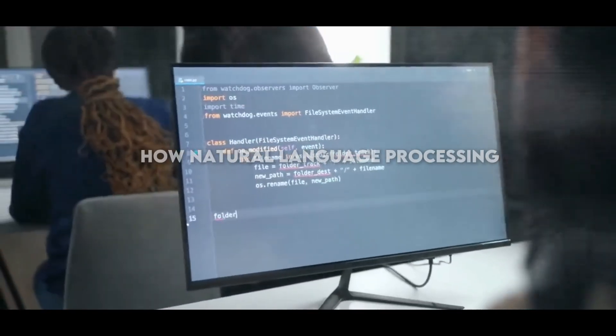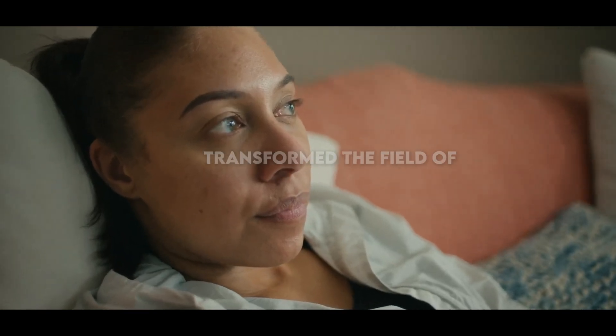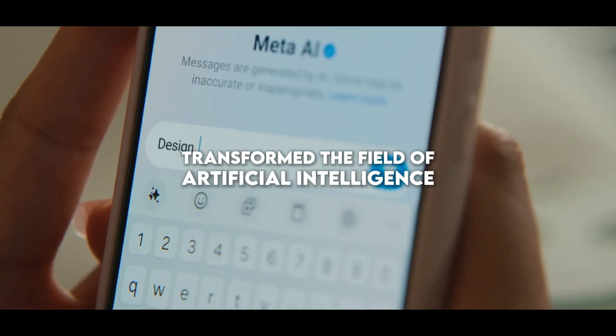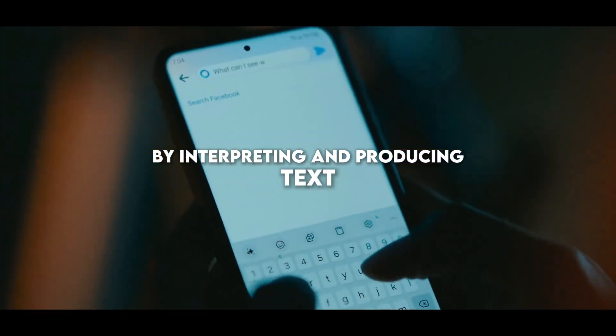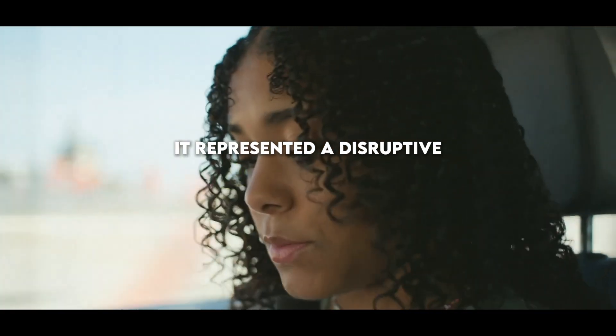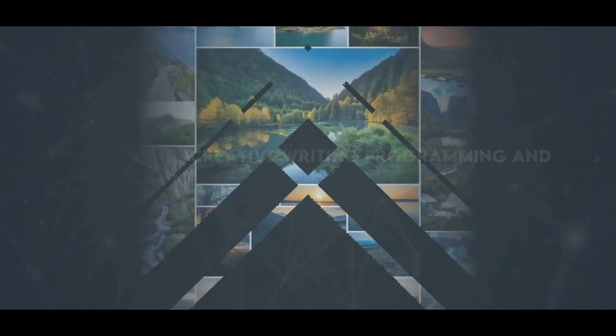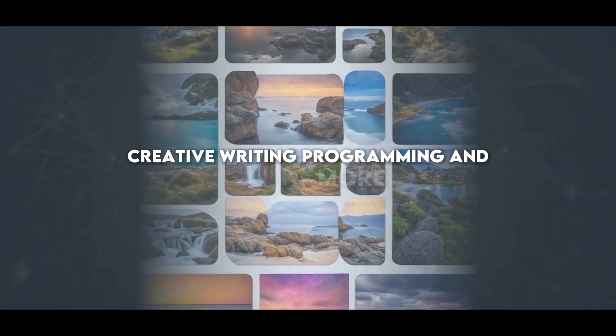It is known by many how natural language processing systems, like GPT-3, transformed the field of artificial intelligence by interpreting and producing text in a way similar to humans. It represented a disruptive innovation that unlocked new avenues for AI support, creative writing, programming, and more.